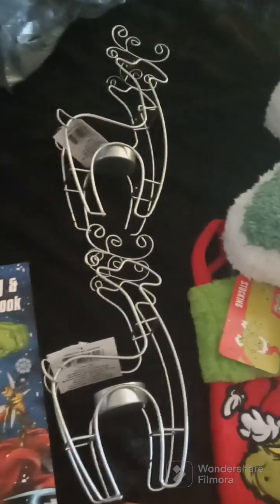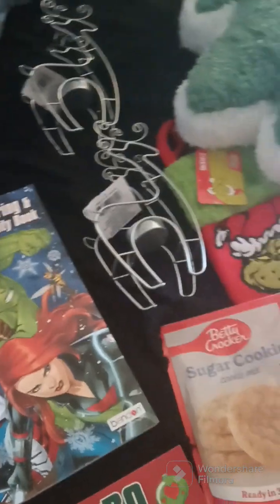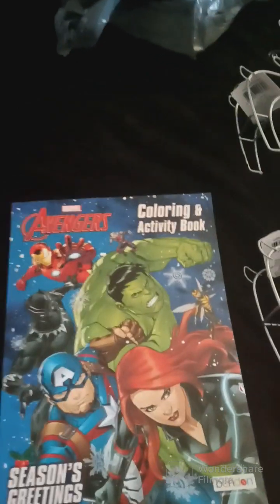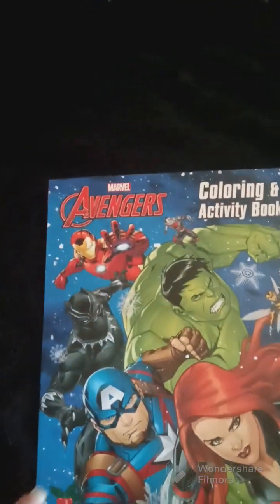I got two of these little reindeer candle holders. When I tell y'all, this year they got some really good Christmas stuff out at all these stores. I also got coloring books — I got the Avengers for my son, and the girls wanted the Elf on the Shelf one.